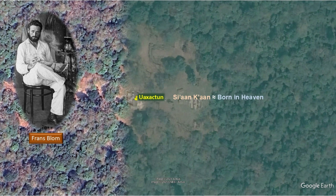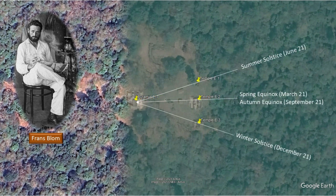The original name is believed to be Sian Ka'an, which means 'born in heaven.' There are so many Maya sites but too few archaeologists to keep this site busy with excavation activities. The next visit by a western archaeologist occurred eight years later when Franz Blom from Denmark paid a visit in 1924.